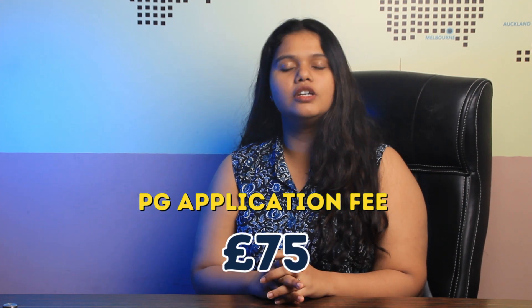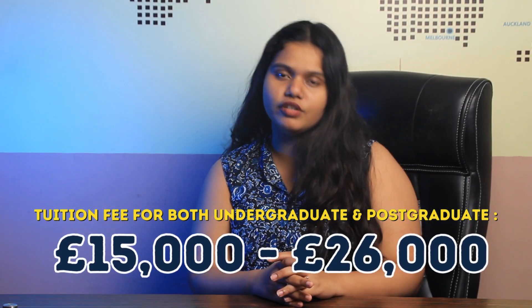As mentioned earlier, this university specifically offers only postgraduate courses. The basic requirements for master's programs are: the student needs to score 60% and above in their bachelor's degree, along with official transcripts and mark sheets of the bachelor's degree, SOP, LOR, and resume. The university also requires an application fee of around 75 GBP.